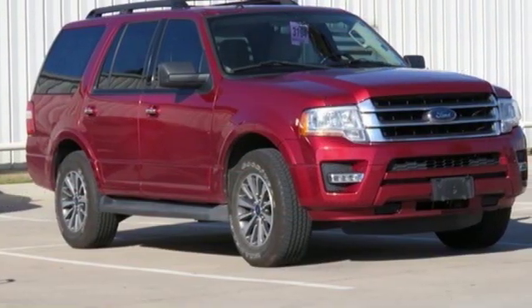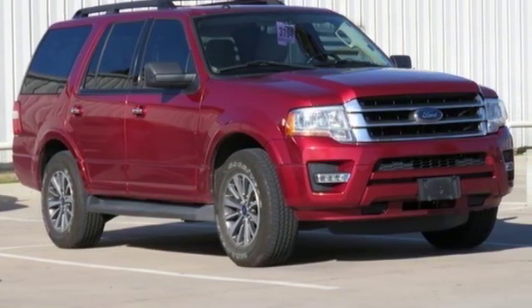Ford is America's best selling vehicle brand. Experience it for yourself today.